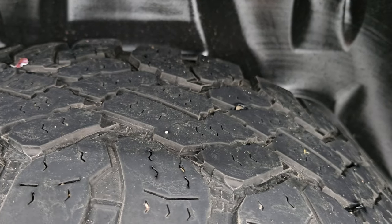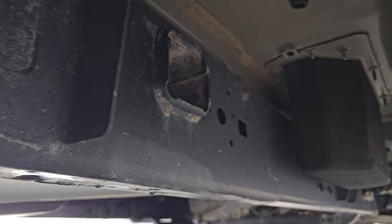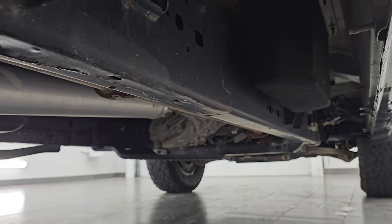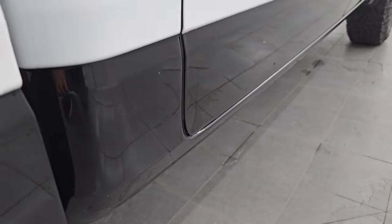Back tires have just as much tread as the front tires, and you get the plastic wheel well liners, which keeps your frame and underbody looking the best that it can. For a truck from Wisconsin, very little to no corrosion under there. It looks really good and it has all the remaining factory exhaust.